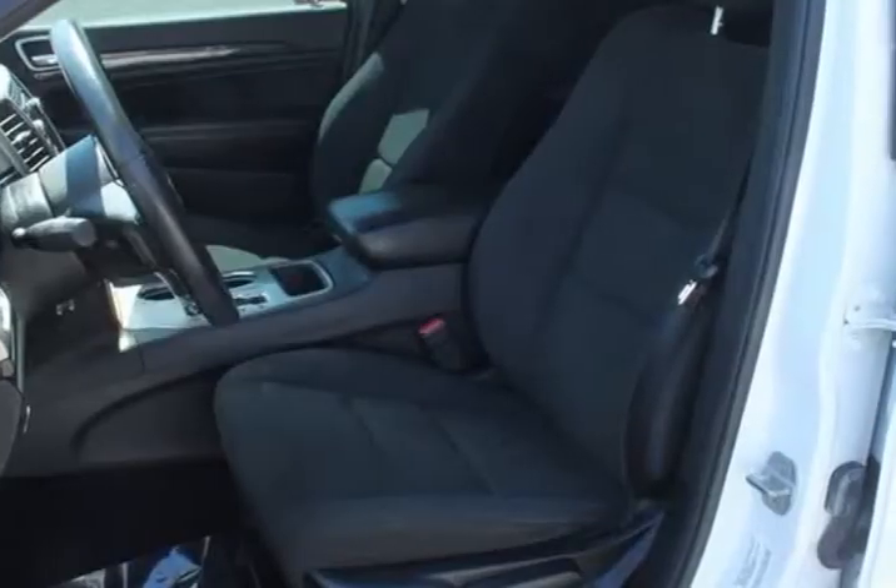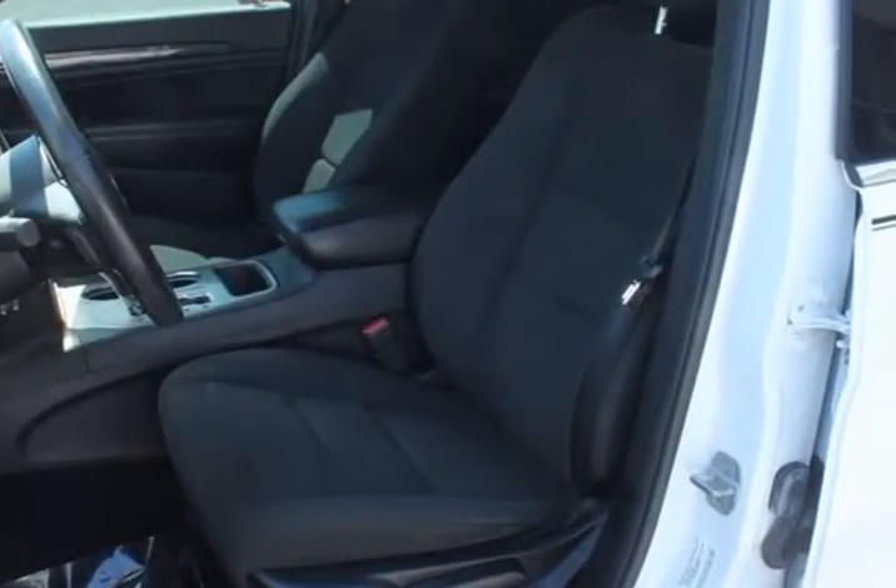Brake assist, right side roof rail, cargo compartment cover, compass, driver door bin, driver vanity mirror.